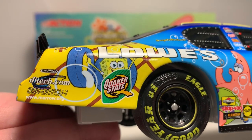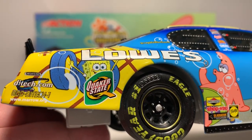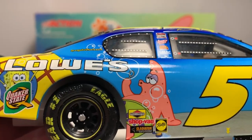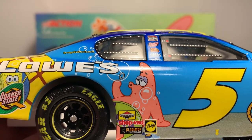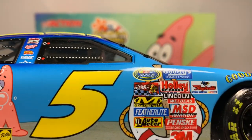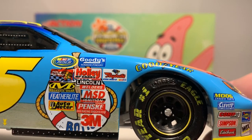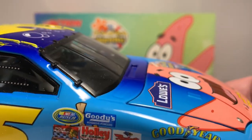On the right side of the car, the contingencies are the same, but we do have SpongeBob looking out his window from his pineapple house, Lowe's, Patrick Star blowing bubbles — and the bubbles even go up onto the roof. Number five is on this side as well. You can see the difference in paint scheme between the right side and left side.